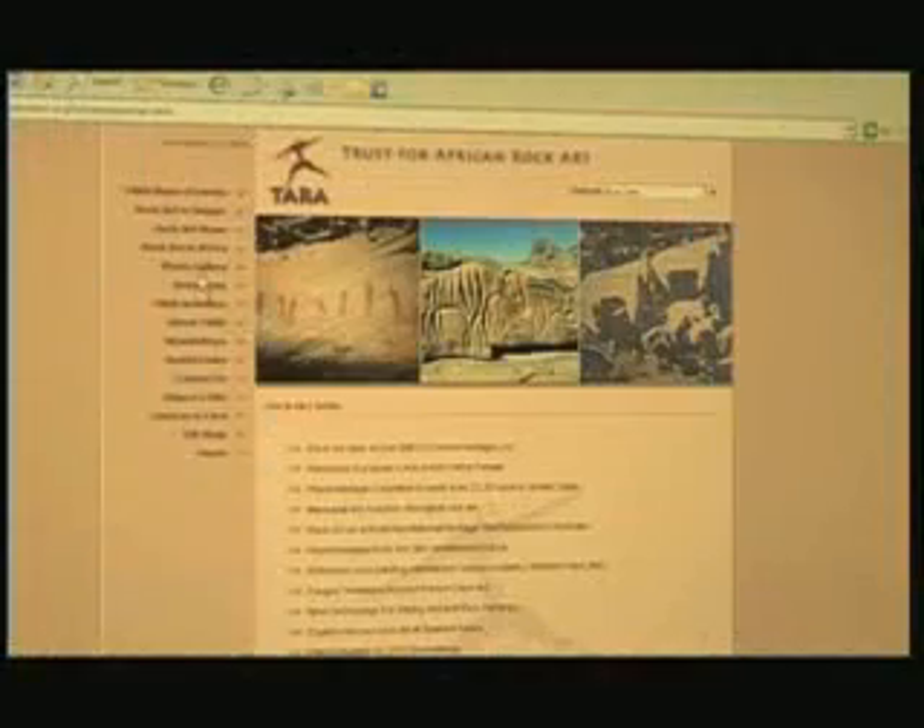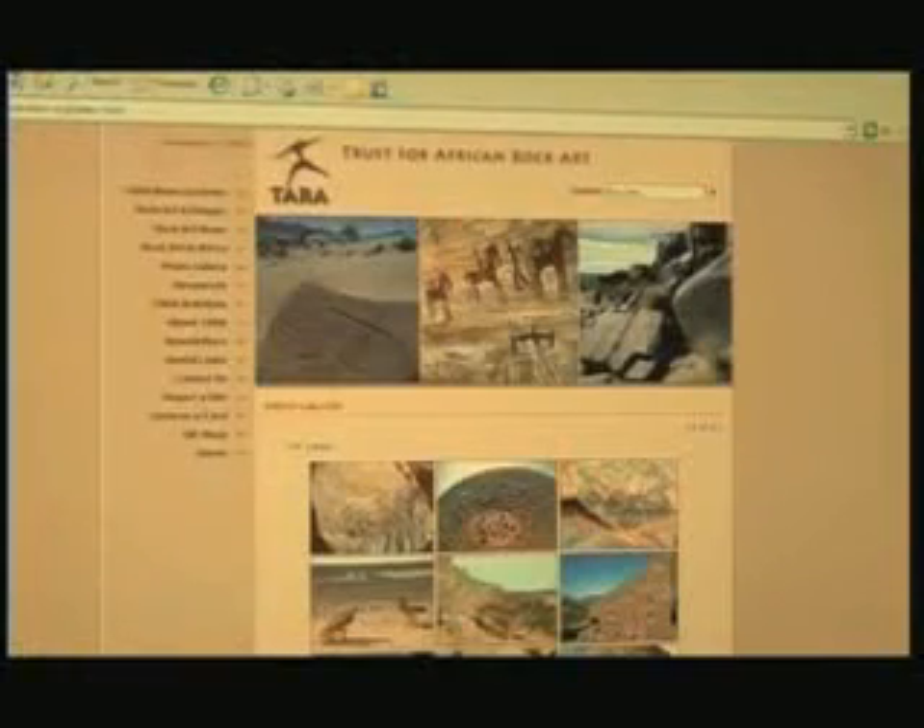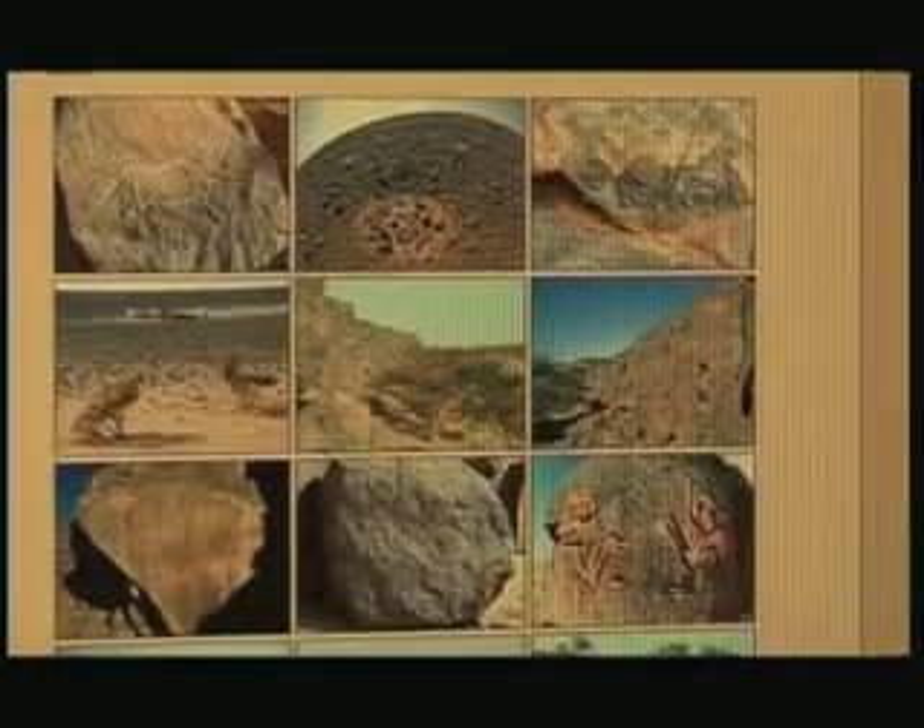Yet what we find in the rock art is a great sophistication of artistic achievement, even 10 or 12 thousand years ago. Rock art is a phenomenon found in almost every country in the world, but Libya and Algeria probably have the finest rock art that exists anywhere on earth — and some of the oldest. Despite TARA publishing books and launching a website, many rock art sites in Africa still remain unprotected.